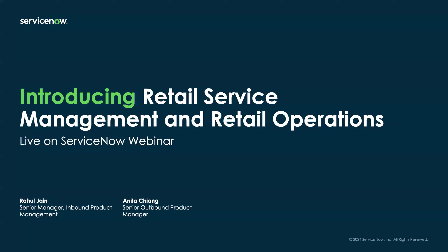Welcome to our Live on ServiceNow webinar: Introducing Retail Service Management and Retail Operations. My name is Anita, and we'll do our brief introductions in just a moment. I'll let Rahul introduce himself at the beginning of his section.